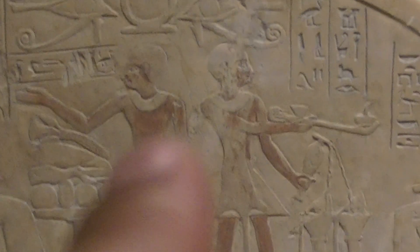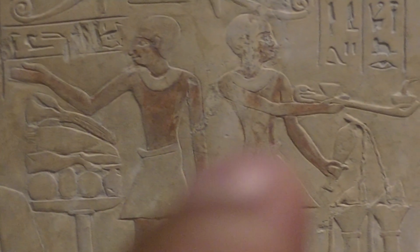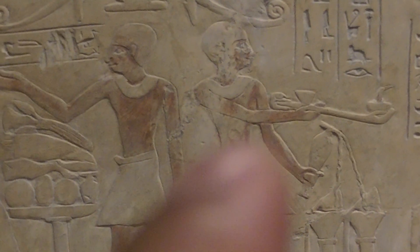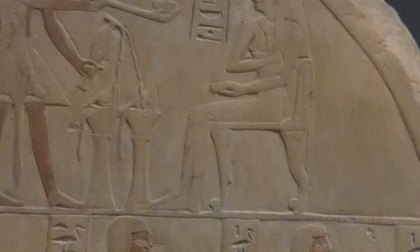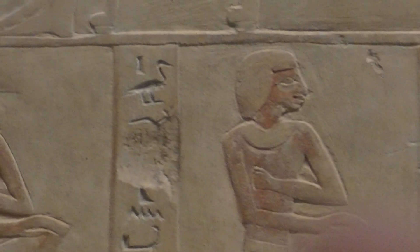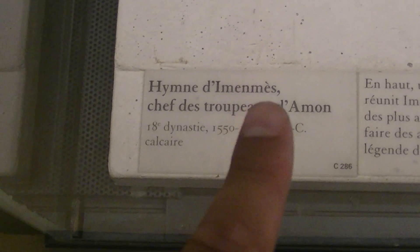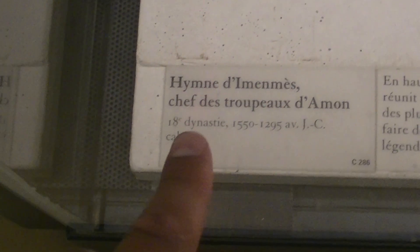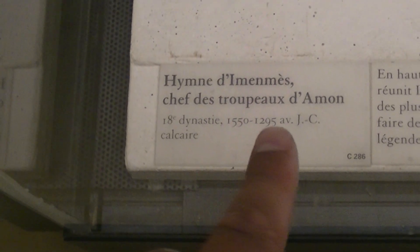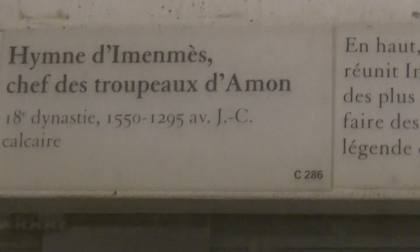Look how the material is deteriorating, fading away over time. We're going to look at the time period for this artifact. Even here you can see that the red ochre is fading away, but nevertheless it says 'Hymn of Imenmes, chief of the cattle of Amun,' 18th dynasty, between 1500 and 1200 BCE, made out of limestone. The reference here is C 286.